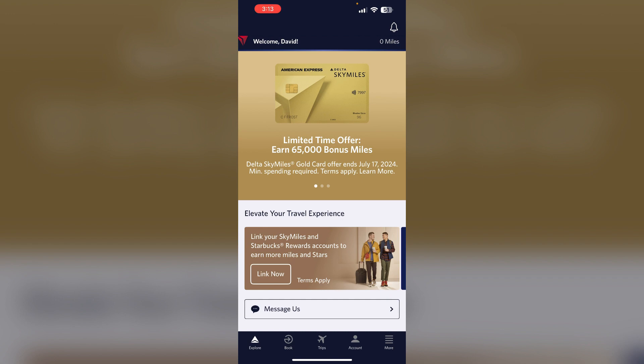The key is to work directly with Delta, either through the app, website, or by phone to try to resolve the upgrade issue. But the airline's policies and systems can sometimes make it challenging, especially when you're using miles instead of cash.